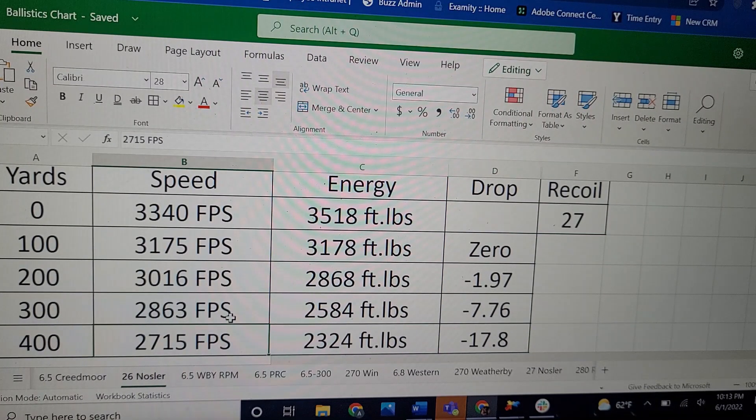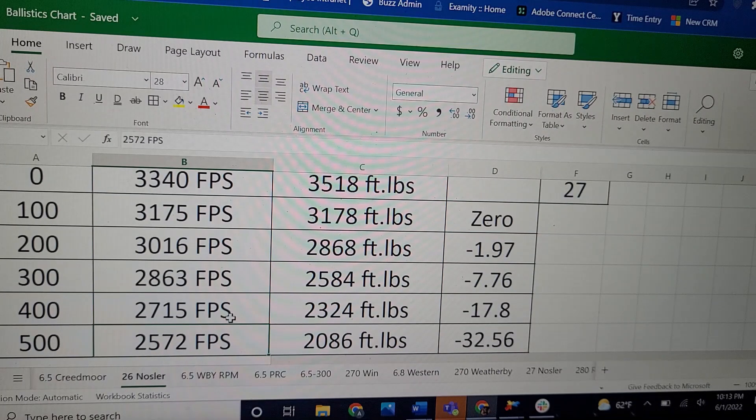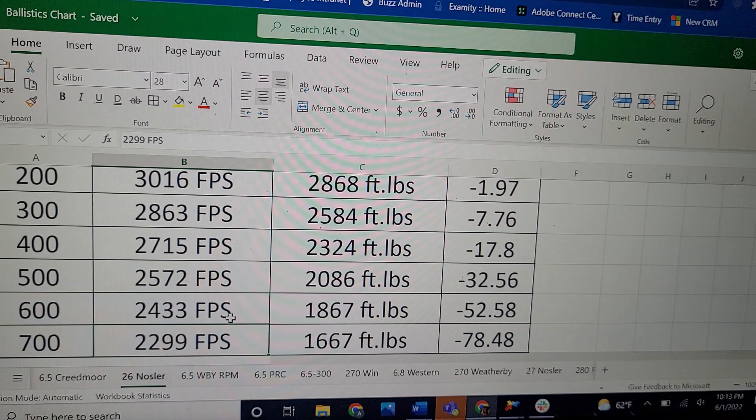It's legitimately the second flattest shooting cartridge out to 1,000 yards, and probably further. Let's see how far we can take the 26 Nosler before we hit 1,500 foot-pounds. At 700 yards it's still going 2,300 fps with 1,600 foot-pounds of energy and only 78 inches of drop. Before you hit 1,500 foot-pounds, that happens roughly around 750 yards. Also, at 1,000 yards zeroed at 100, this cartridge only has 199 inches of drop.